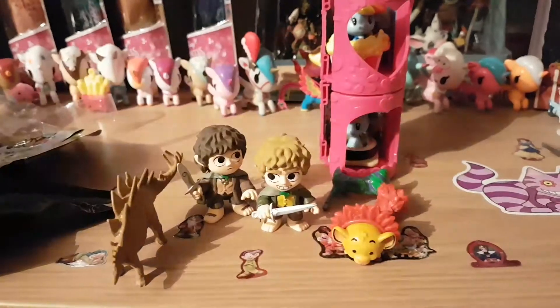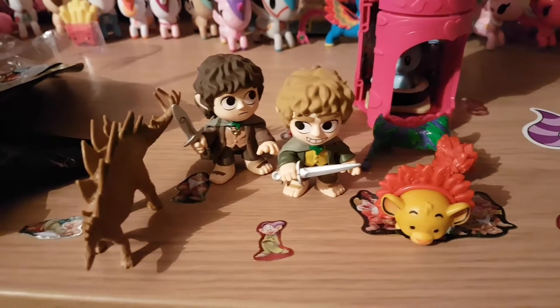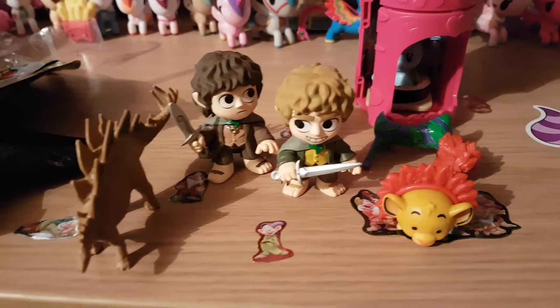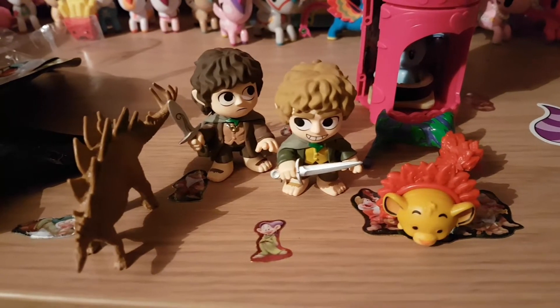These are the figures we have got today — please let me know which one's your favourite. My favourite is Simba. Stay tuned because I'll be opening another blind set. Thank you for watching guys, bye!